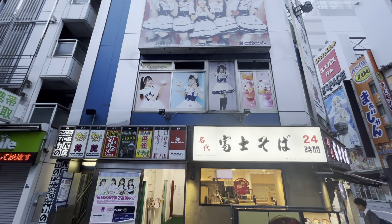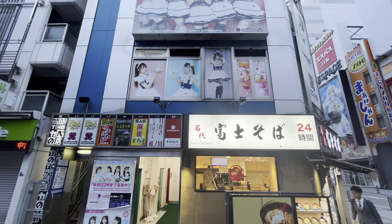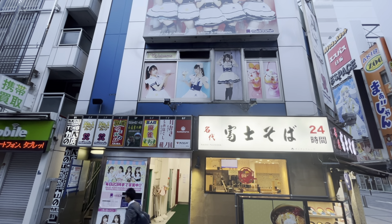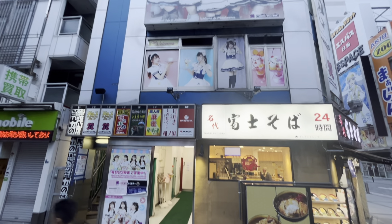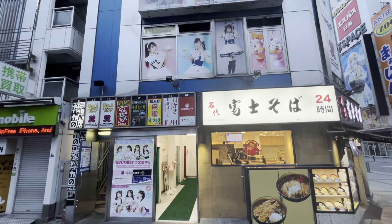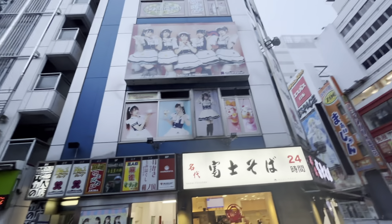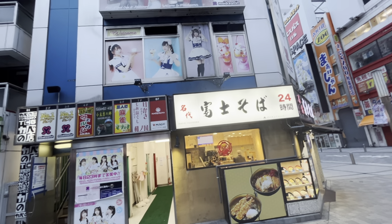Pretty much how maid cafes started was there was this game called 'Welcome to the Pia Carrot,' which was also featured in 16-Bit Sensation. That game is centered around restaurants and maids and waitresses. At the time, themed cafes were a thing in Tokyo, and they did one based on Welcome to the Pia Carrot, and because of that it inspired the maid cafes.